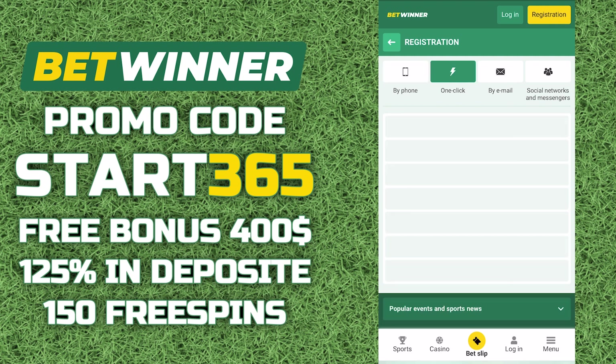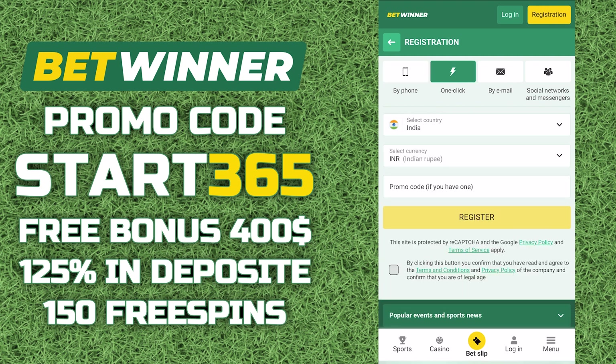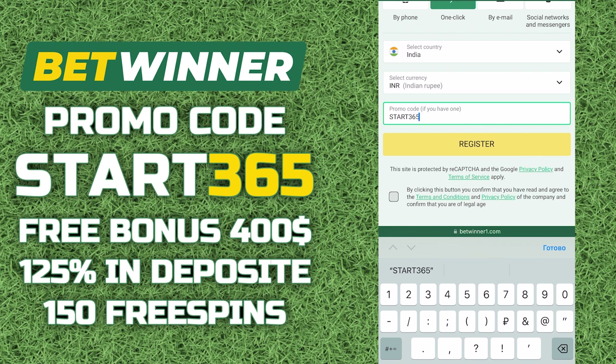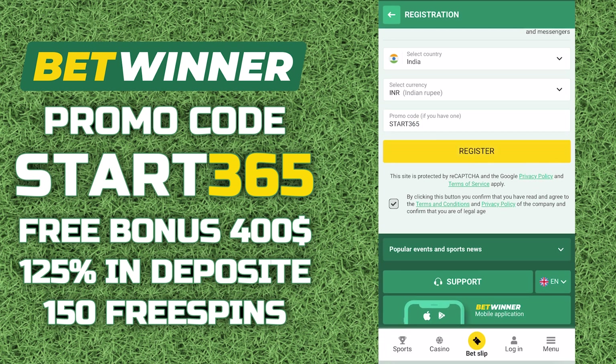I will choose one-click registration. Fill in the required information. Next, enter the promotional code START365. Choose a bonus. We confirm the terms of the agreement and click the register button.